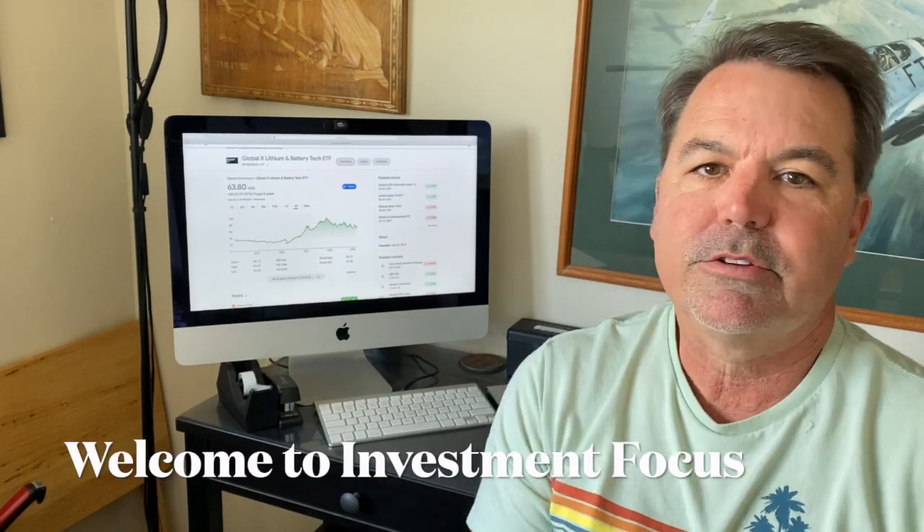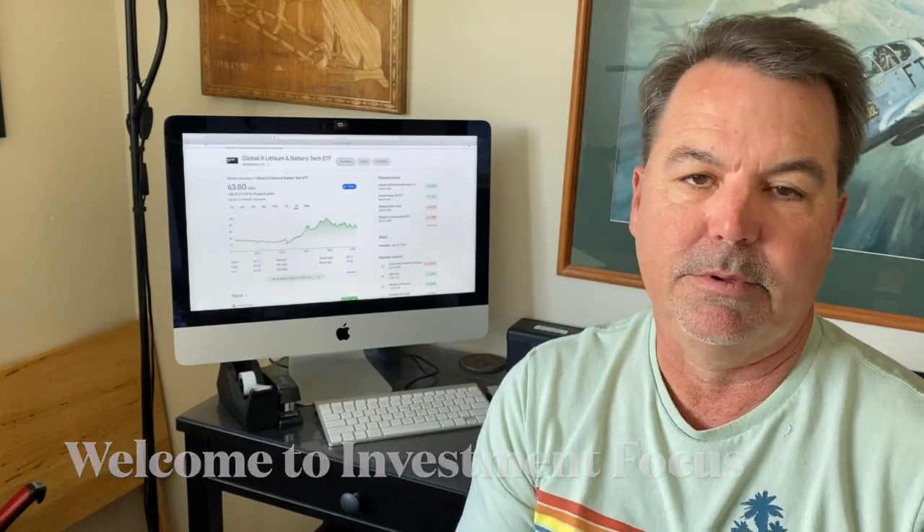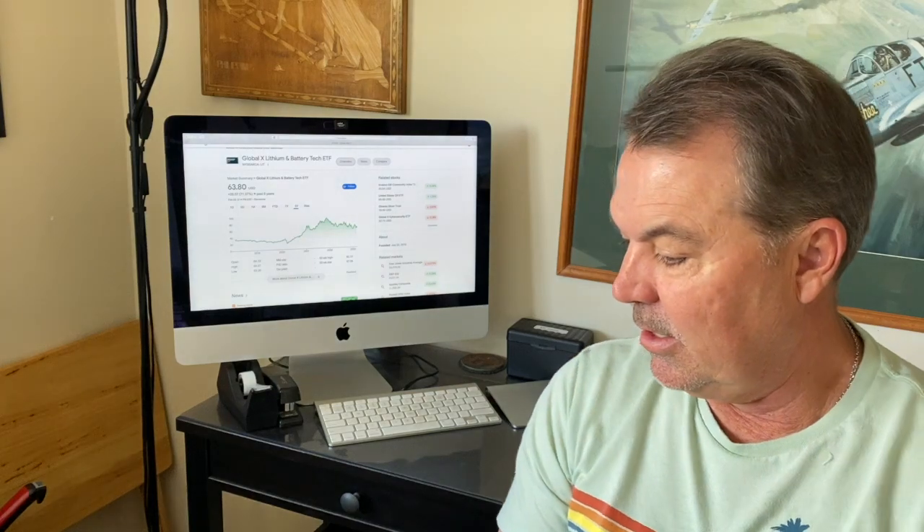Hello and welcome to Investment Focus. Today we're going to talk about lithium — not just the element but also the investment. At the very end we'll give you an update on our ETCG investment, or 'money for nothing' investment. But first, let's start with lithium.